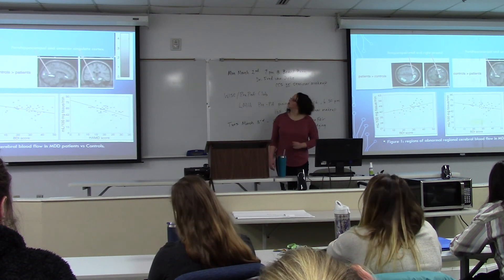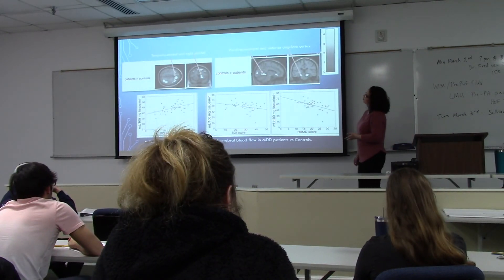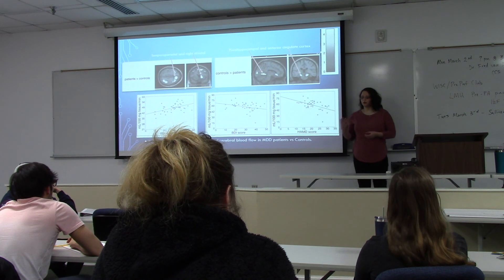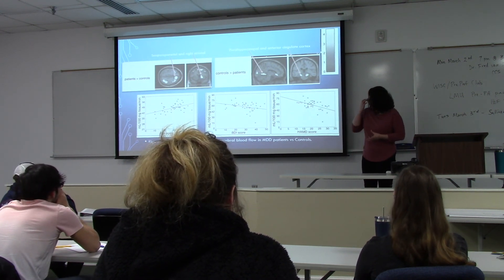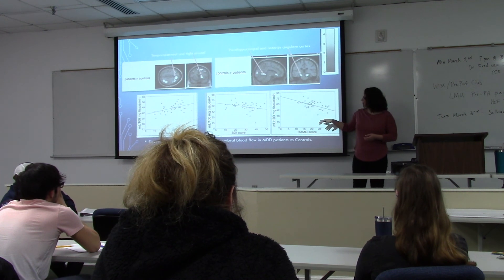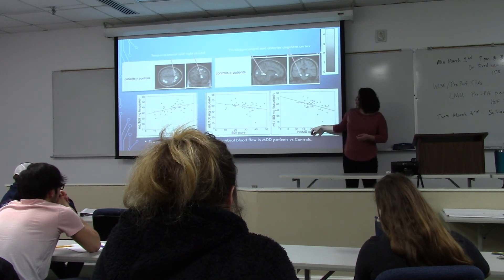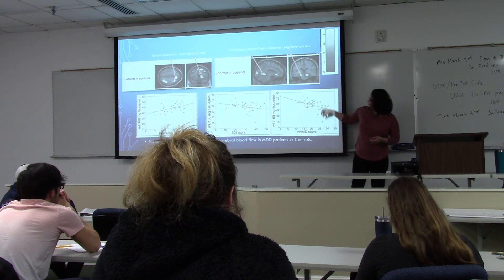In comparison, controls had a higher regional cerebral blood flow than depressed patients in the parahippocampal cortex and the ACC — these two areas are smaller in depressed patients. The graphs correlating with these scans show a negative slope between the BDI and Hamilton scores and cerebral blood flow: as the Hamilton and BDI scores increase, the milliliters per milligrams of tissue per minute decrease.